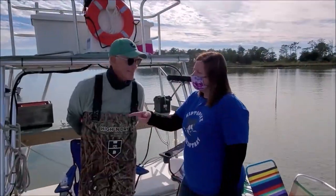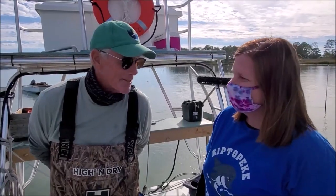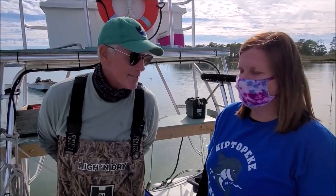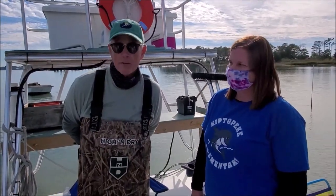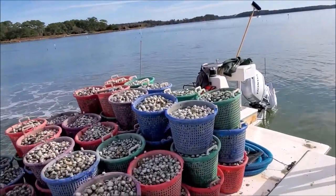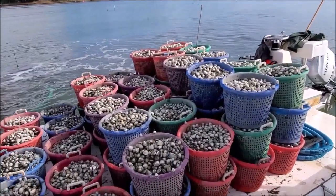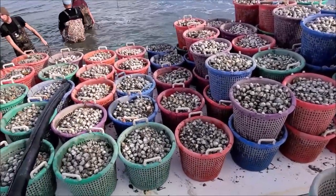Captain Eddie, how long did it take to grow these clams? We planted in 2018 — two years. Is that typical? For this area, two to two and a half years. Could they go for longer? They're a mix right now of seven-eighths and one-inch clams, so they could grow longer or even shorter.